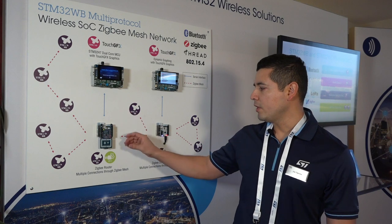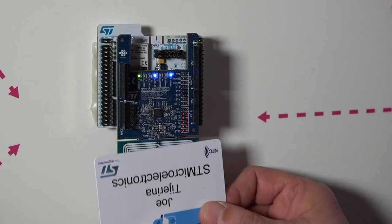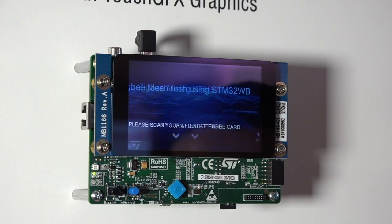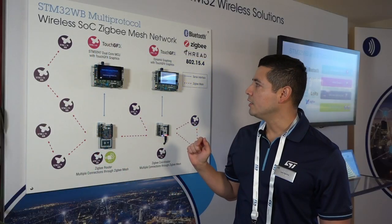Each router node has an ST25 NFC tag reader that the attendees can use to scan their badge. For each node, we will display their name on this H7 display board.